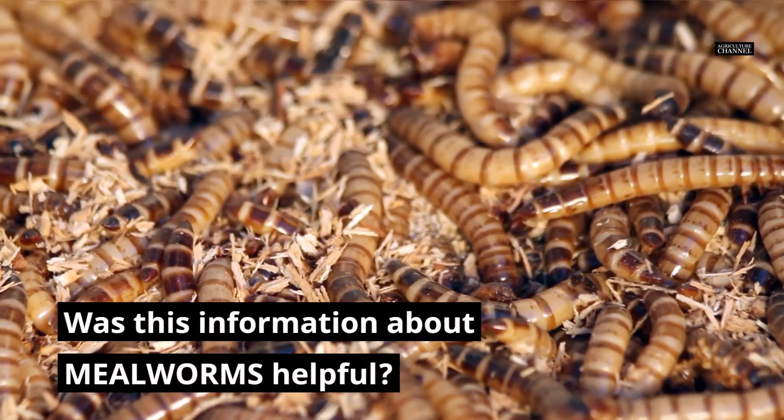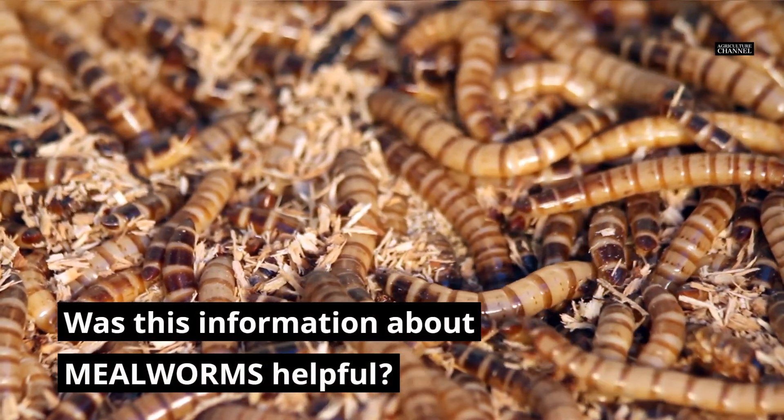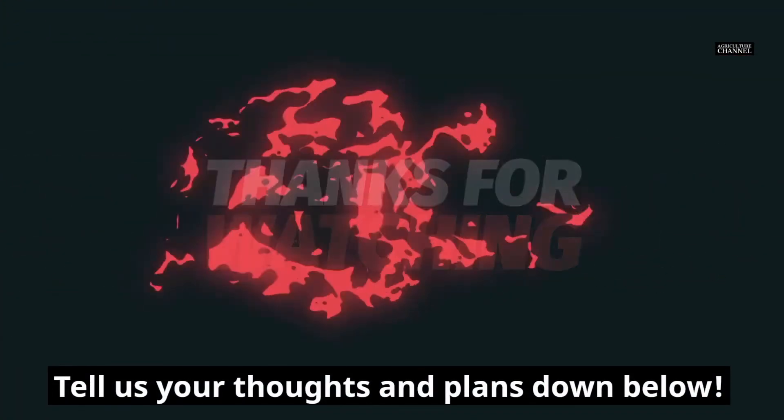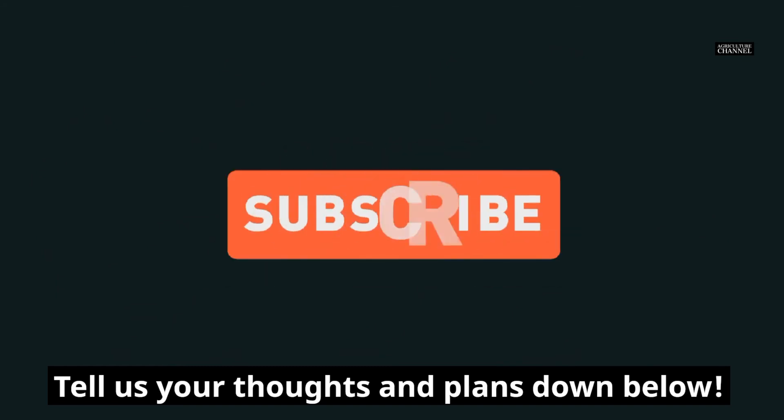Was this information about mealworms helpful? Do you plan to raise and make use of them in the future? Tell us your thoughts and plans down below. Thank you for watching and see you next time on Agriculture Channel.